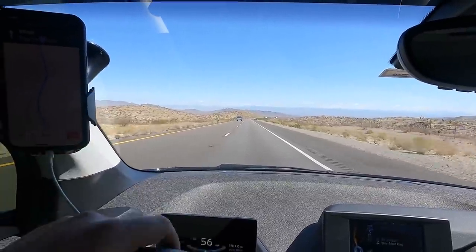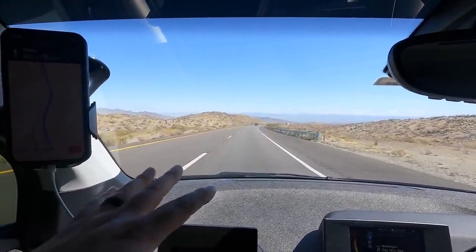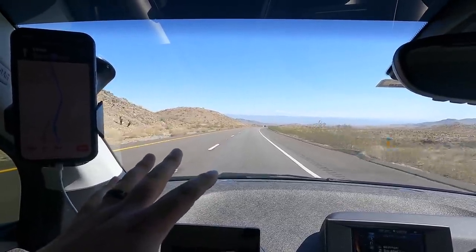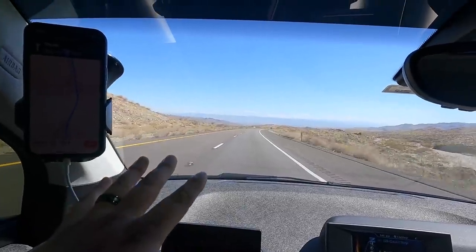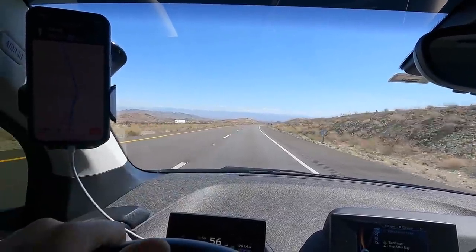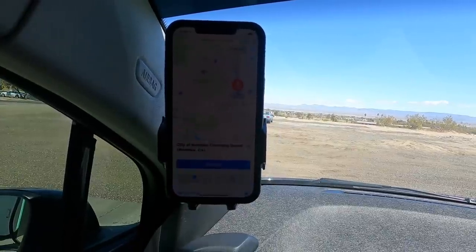We are now 14 miles away from Needles. The Barstow to Needles stretch is one of the biggest gaps in electric chargers I've experienced. The next one is Needles to Flagstaff — but if you play it right, you can do it easily with no stress. Once you get through Flagstaff, it's smooth sailing all the way back to Oklahoma City.